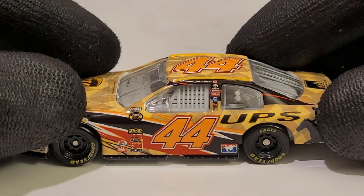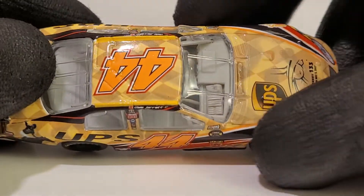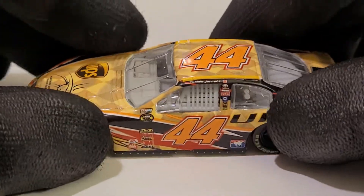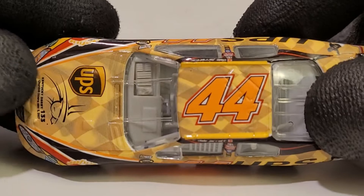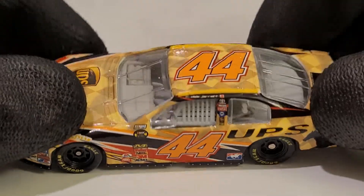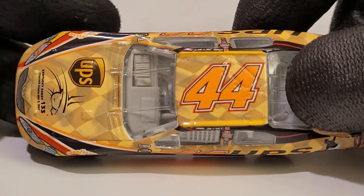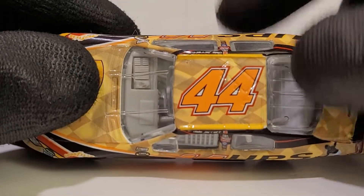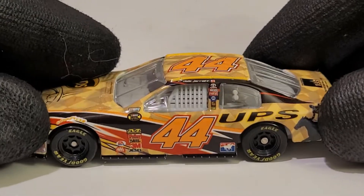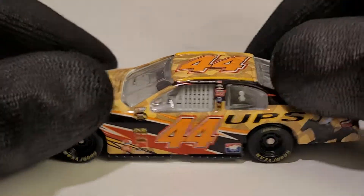Dale Jarrett was definitely past his prime by then. Kind of ironic that he ran this car at Talladega and had an engine issue, because what like two years before, he had his last and final win — his 31st win, I think — which was also at Talladega. I think after 2005, Dale Jarrett really started hitting the decline. He was definitely in his 50s when he ran in '07, so he was definitely not running his best when he joined Michael Waltrip Racing.